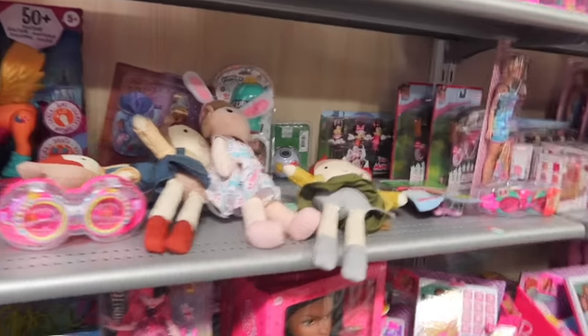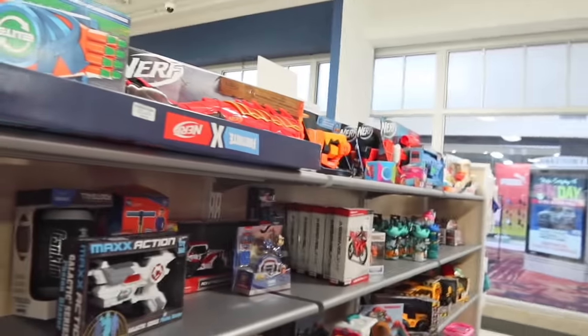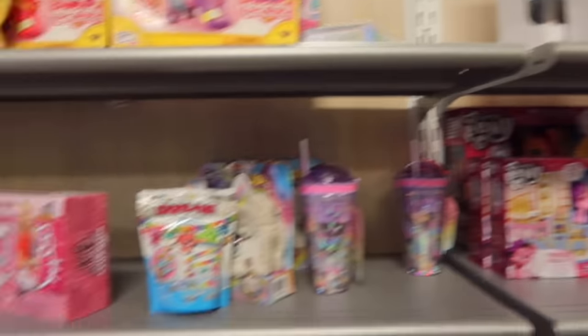I'm in the toy section and I don't see any stitch stuff today. Their toys are random — they get toys from random companies, so I don't know if they have any stitch items.